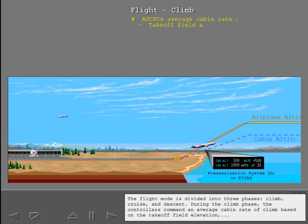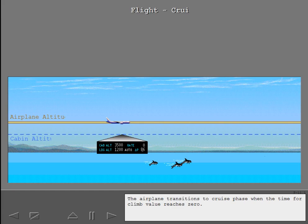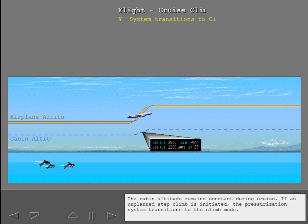During the climb phase, the controllers command an average cabin rate of climb based on the takeoff field elevation, the planned cruise altitude, and the airplane time to climb. The airplane transitions to cruise phase when the time for climb value reaches zero. The maximum cruise altitude is 43,100 feet. The maximum cabin altitude for cruise is 8,000 feet. And the maximum differential pressure is 9.4 PSI. The cabin altitude remains constant during cruise. If an unplanned step climb is initiated, the pressurization system transitions to the climb mode.